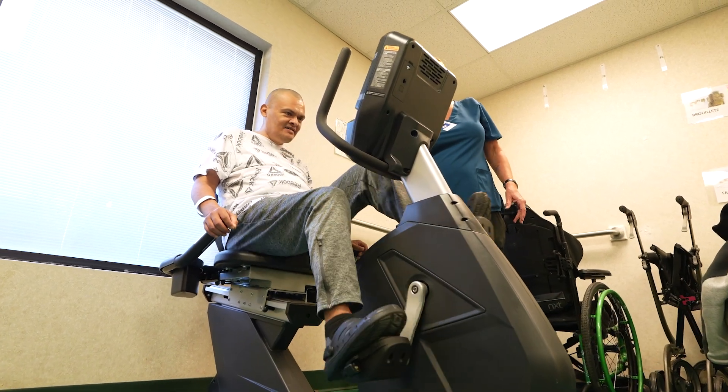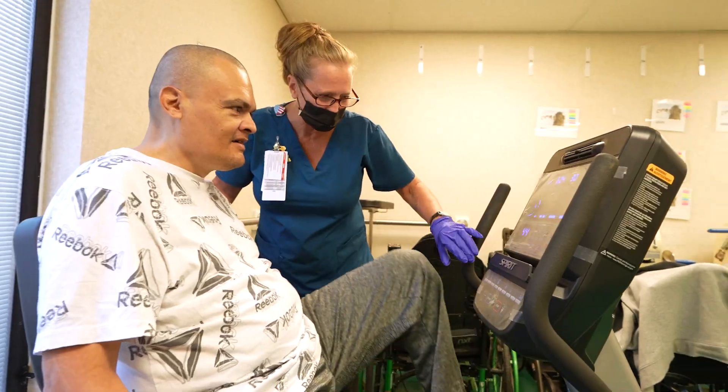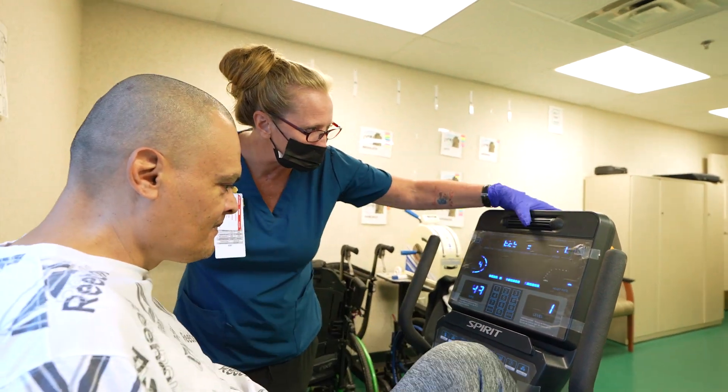We believe in nurturing your strengths, goals, and preferences to enhance your quality of life. Your care here is tailored to your individual needs, ensuring you feel supported in every way.